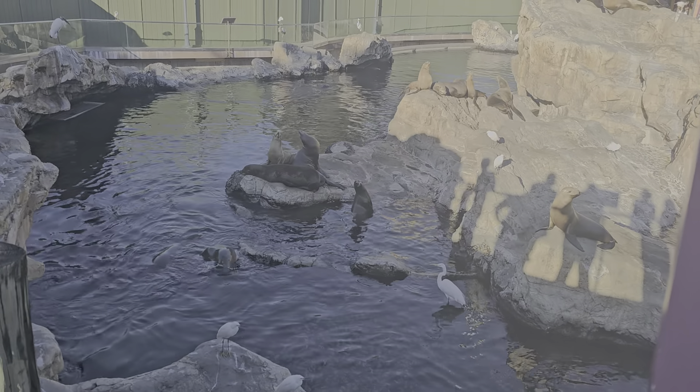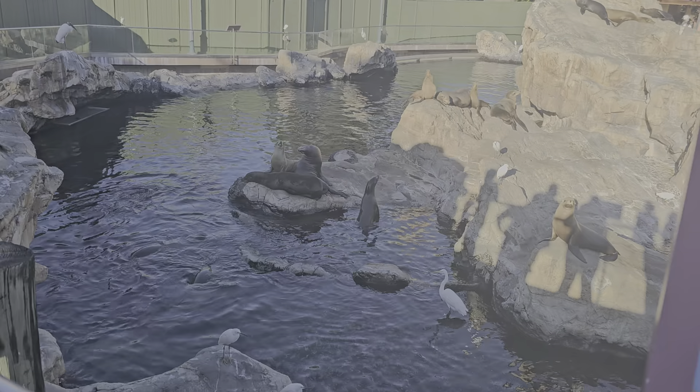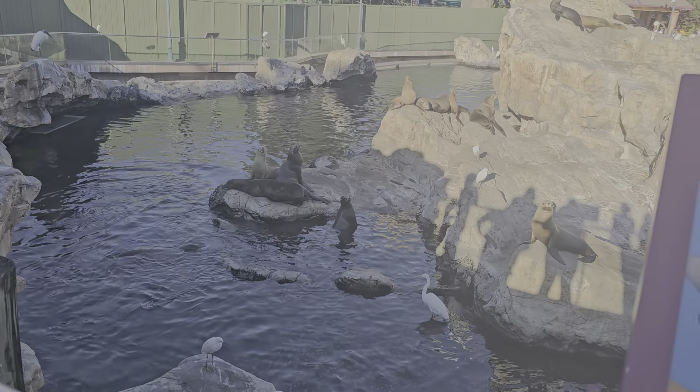Just keep in mind — cover your food. You don't want a bird to steal your fish. Those fish are for the seals and sea lions.